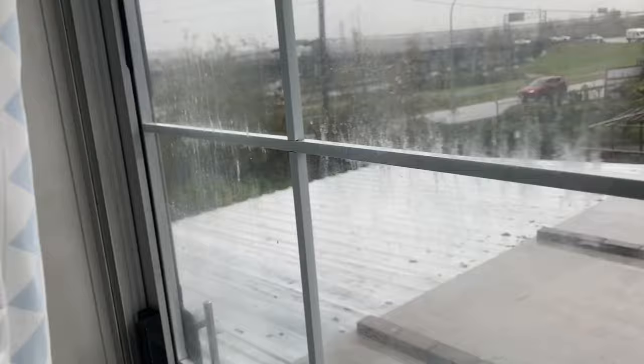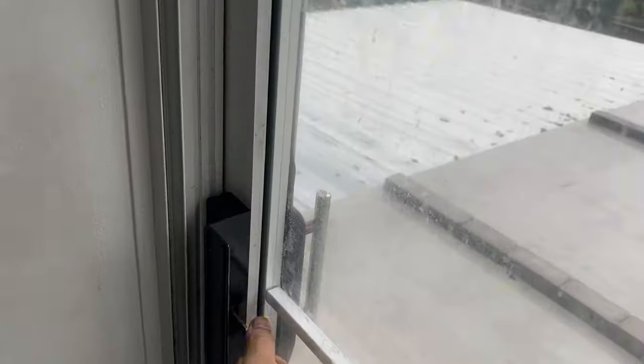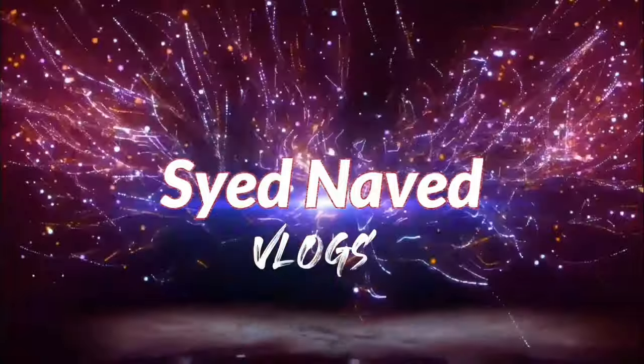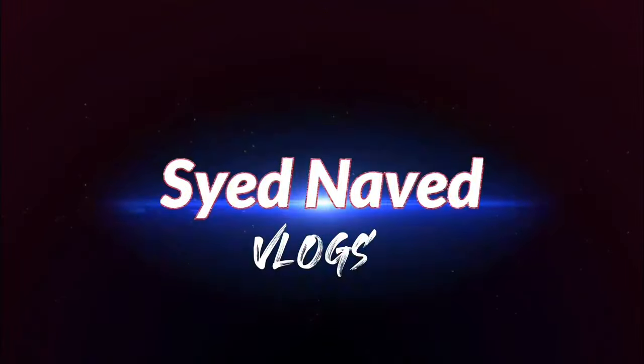Hello, good morning and welcome to another vlog. Today's just gonna be a mini vlog — check the weather outside, it is raining, but that's nothing new in Vancouver. It's the normal default weather in Vancouver.